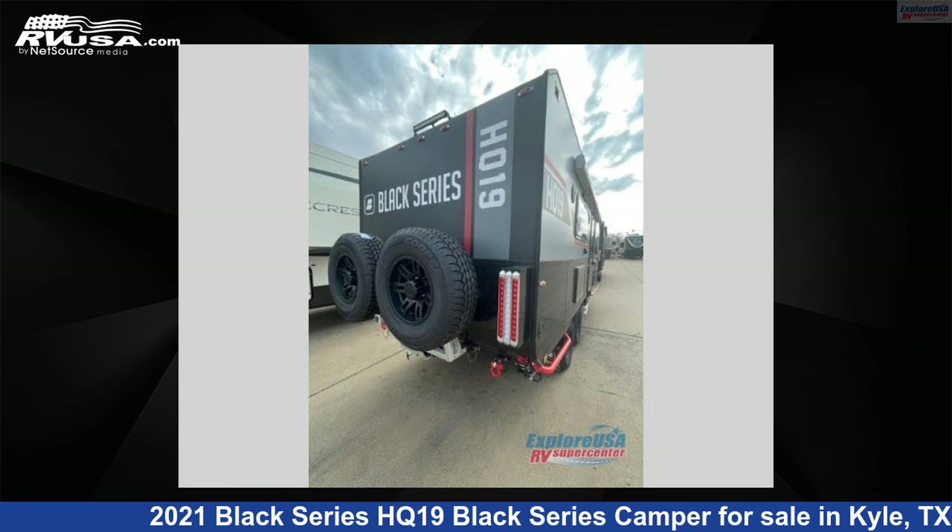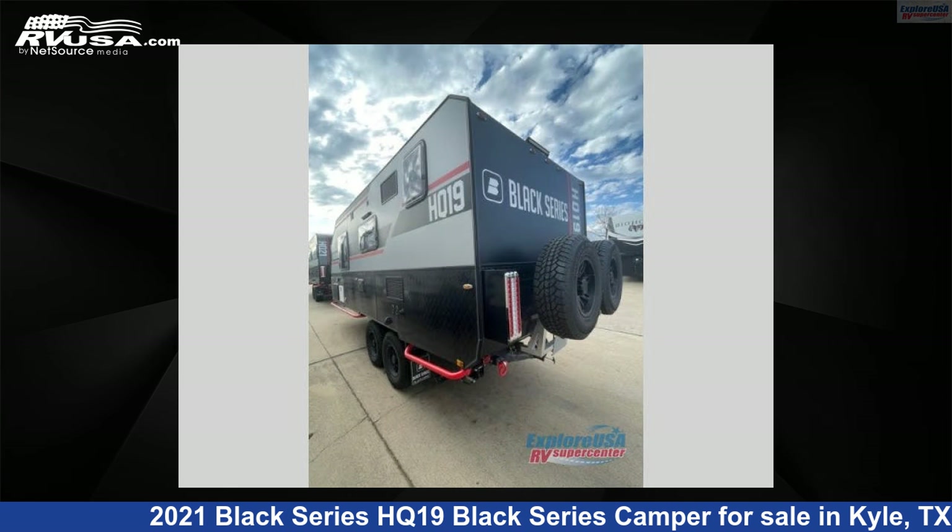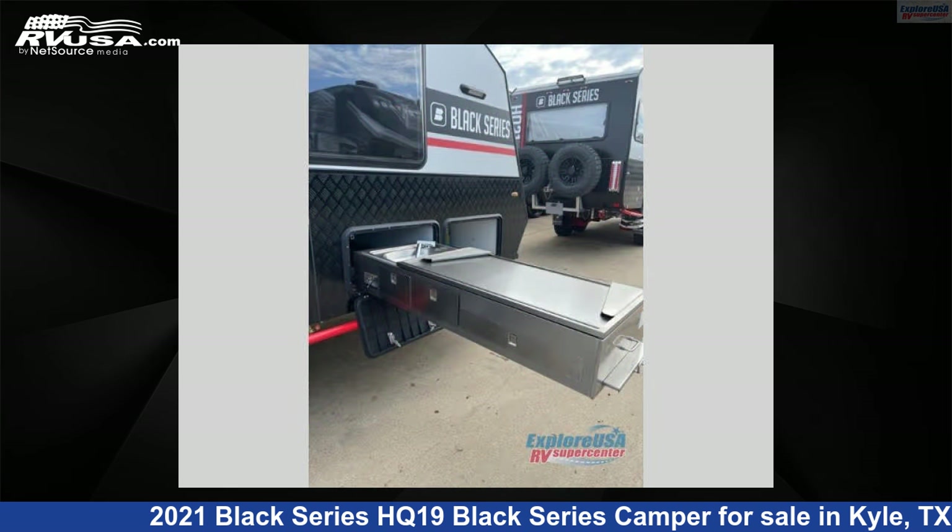This new Black Series is 26 feet 0 inches in length and features sleeps 3, and 50 gallons freshwater capacity. The floorplan layout of this travel trailer features front bedroom, rear bath.